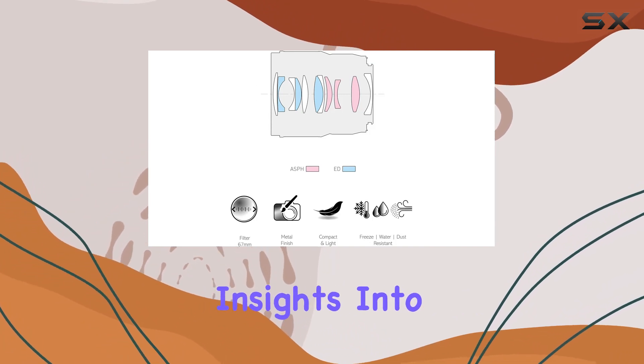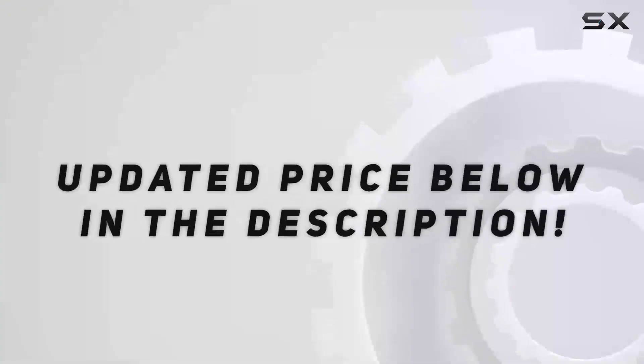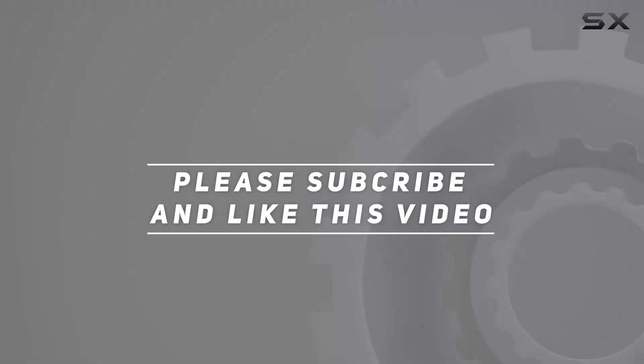Stay tuned for more insights into the world of photography and videography right here. Check out the video description for an updated price, and thank you for watching.